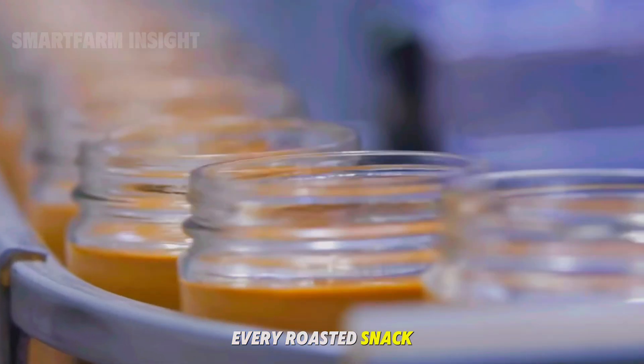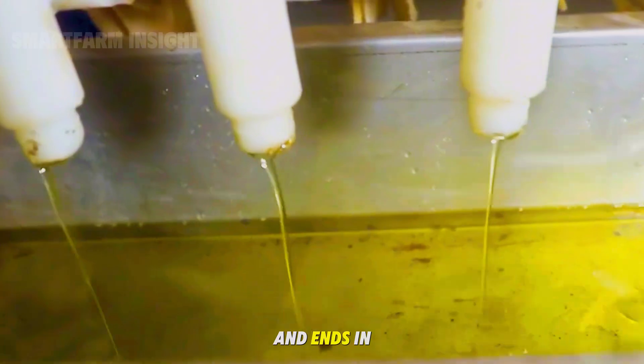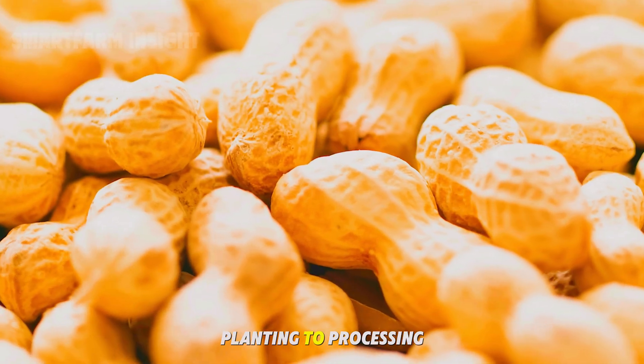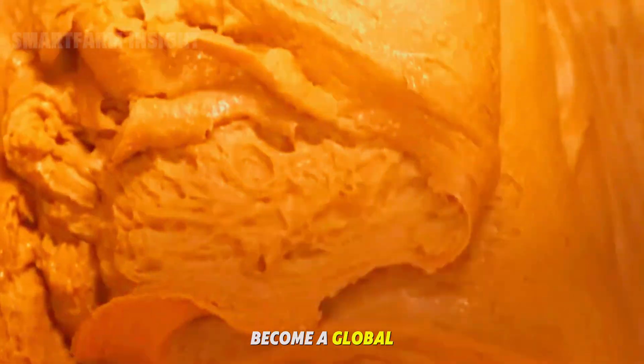Behind every spoonful of peanut butter, every roasted snack, and every drop of golden peanut oil lies a journey that begins in the fields and ends in state-of-the-art factories. Let's explore that complete journey, from planting to processing, and discover how America's peanuts become a global staple.